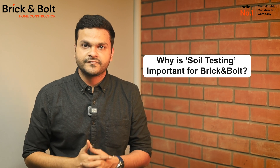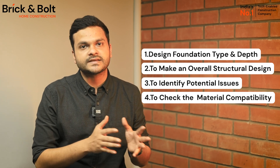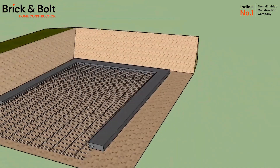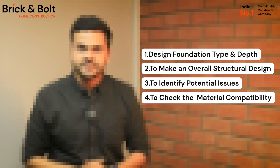As a company, why is soil testing important for Brick and Bolt? Firstly, to design the foundation type and depth based on the soil test report. As per the soil capacity and your home design requirements — like ground plus one or ground plus two or more — our in-house architect team decides on the suitable foundation type and depth for your home.